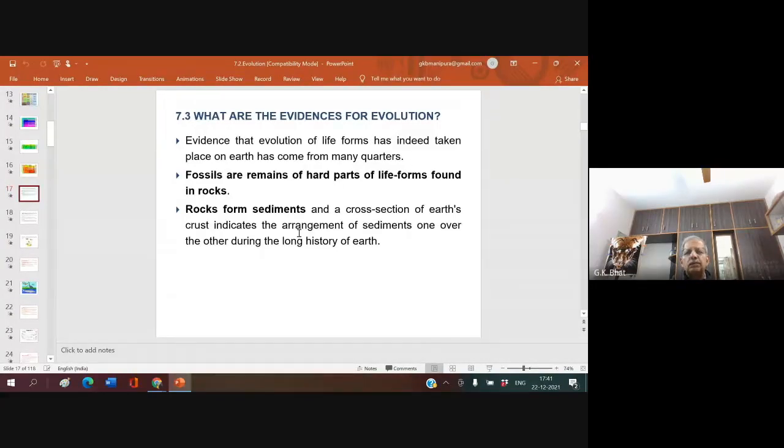For a fossil to be found, there should be congenial conditions. Most of the fossils you come across now are found in what is known as sedimentary rocks, which get deposited layer after layer in the crust of the earth. The best evidence for evolution comes from the field of paleontology, which deals in the study of fossils because it is a direct proof.